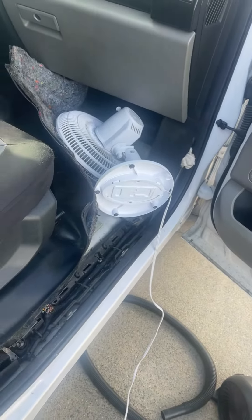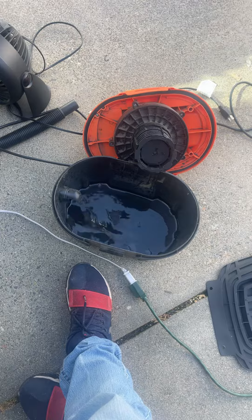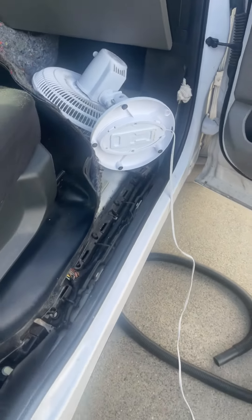So my truck started panicking with all bad symptoms and I found out that I have a water leak. Check all this water in there. I'm trying to drain everything out.